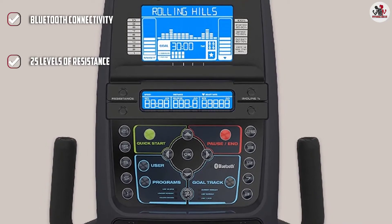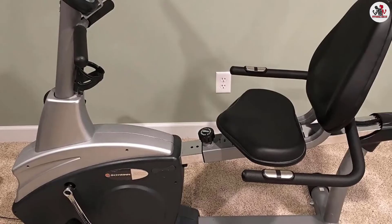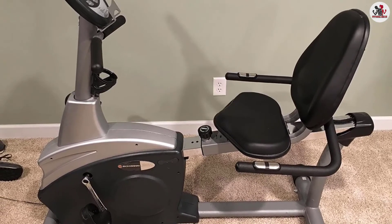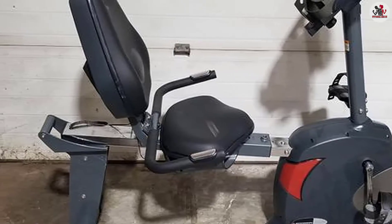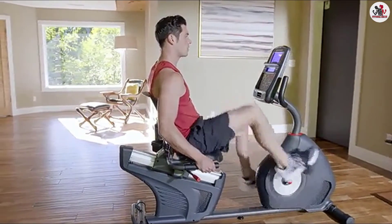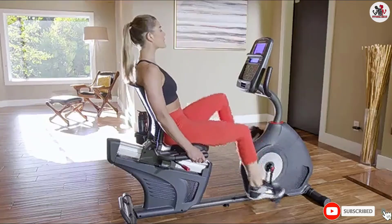The Schwinn 270 features a dual-track LCD, USB media charging, console speakers with MP3 input, an adjustable fan, and a media shelf to keep you exercising longer. It includes 29 programs, 12 profile settings, 9 heart rate controls, 4 custom programs, 2 fitness tests, and 1 quick start option. It plugs into any standard 110V–120V electrical wall outlet. The company's expertise and quality are well-represented in the Schwinn 270, and it is also considered one of the best recumbent bikes for seniors.